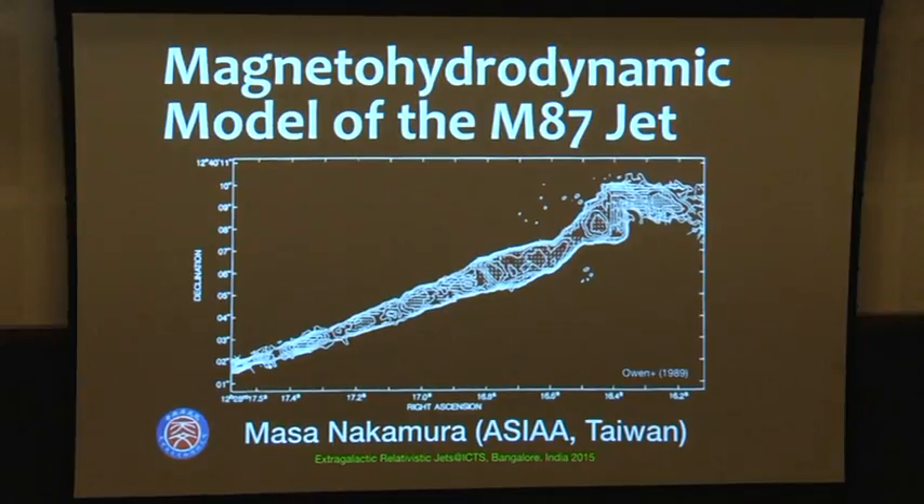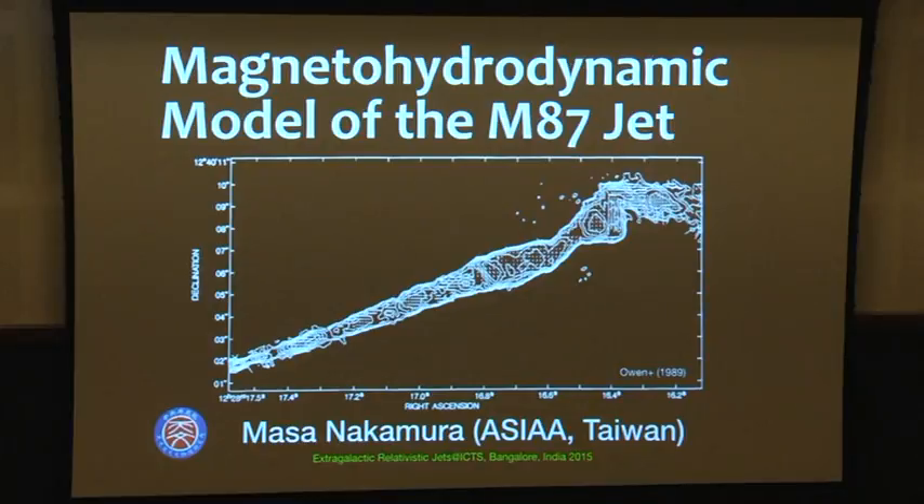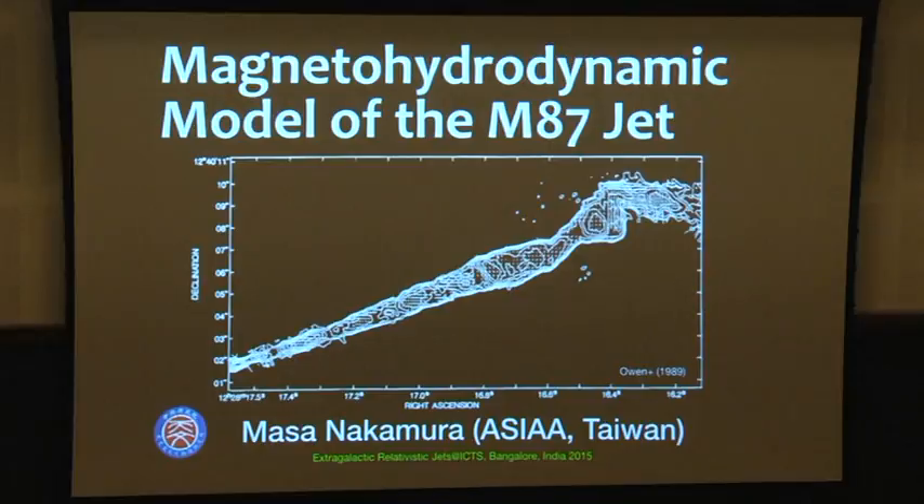However, after 1995, John Biretta and co-workers started working on the proper motion. Now it's likely the stationary feature is not a standing shock — it's moving. The proper motion at HST-1 is up to 6c, going into deceleration. So the last 10 years saw a tremendous effort in MHD simulation, especially appreciated through the VLBI observations of Mojave, with more than 100 proper motion studies, thinking about how the jet is being accelerated rather than ballistic from the core.